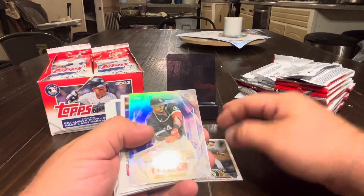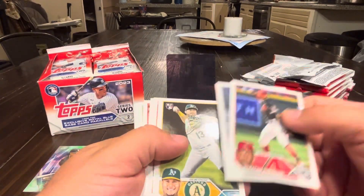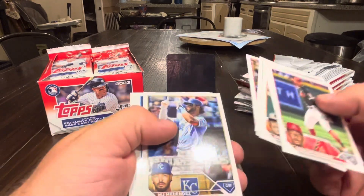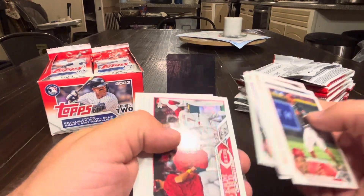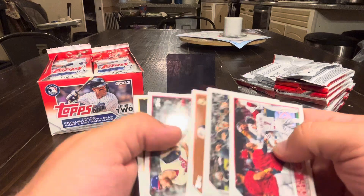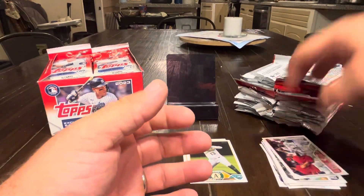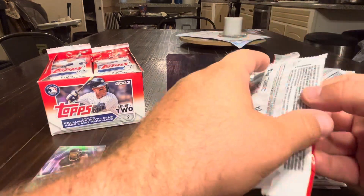Pack one: Freddie Tarnock rookie, Eloy Jimenez Stars, Perdomo, Bader, Diaz rookie, Newbar, Smith, Melendez, Garcia, Tovar, and some sideways stuff.